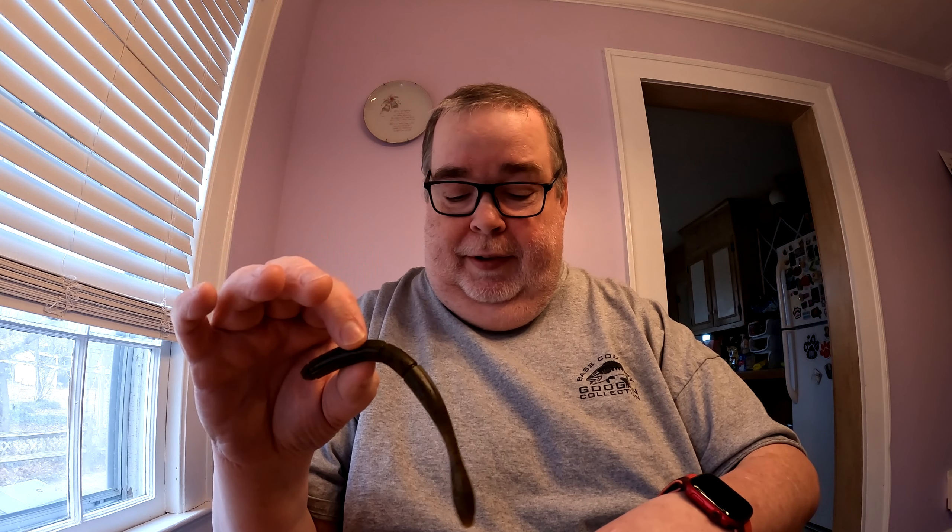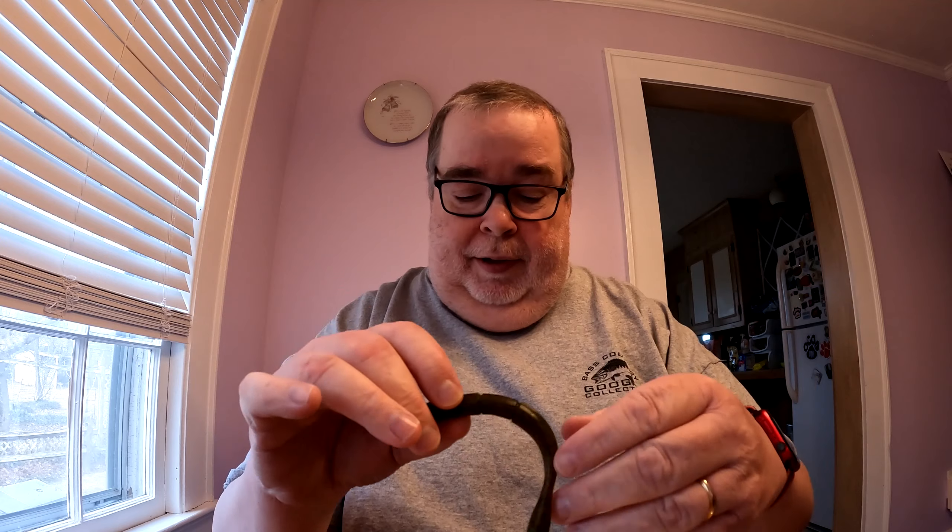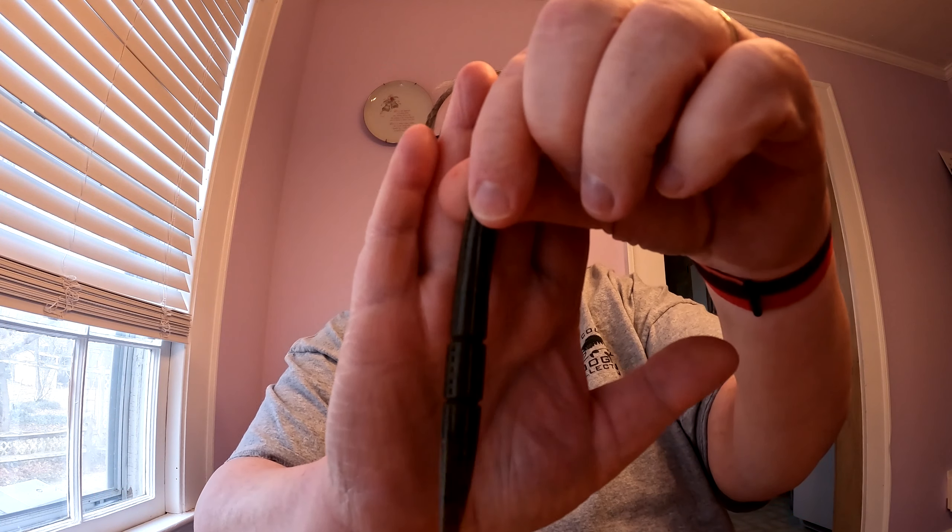This potentially could go with the Z-Man Chatterbait. The color is number 11 Collared Greens. That's a nice little worm there. Again, that's at $6.49 by 13 Fishing — it's the Bubble Butt, and it's an 8-pack.